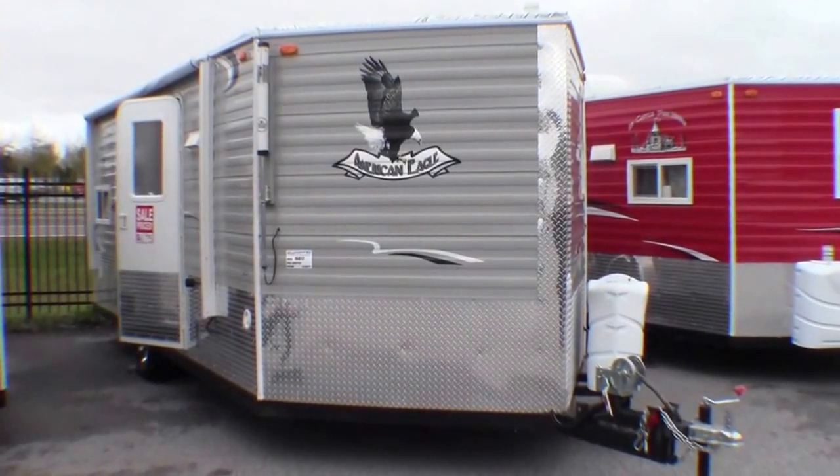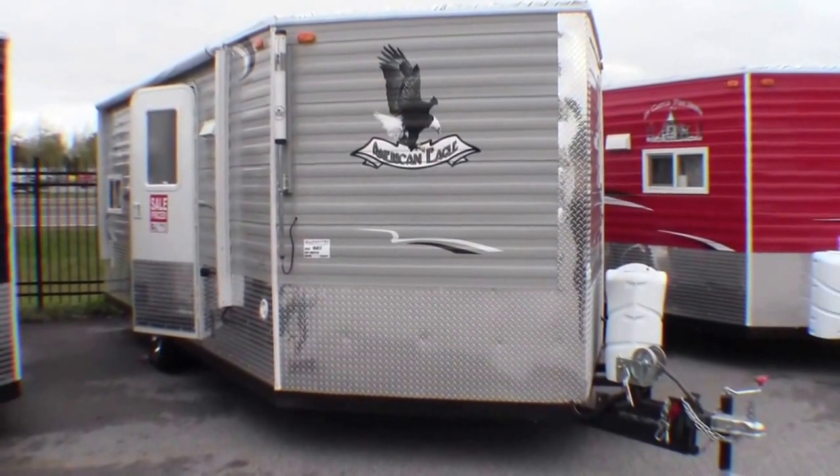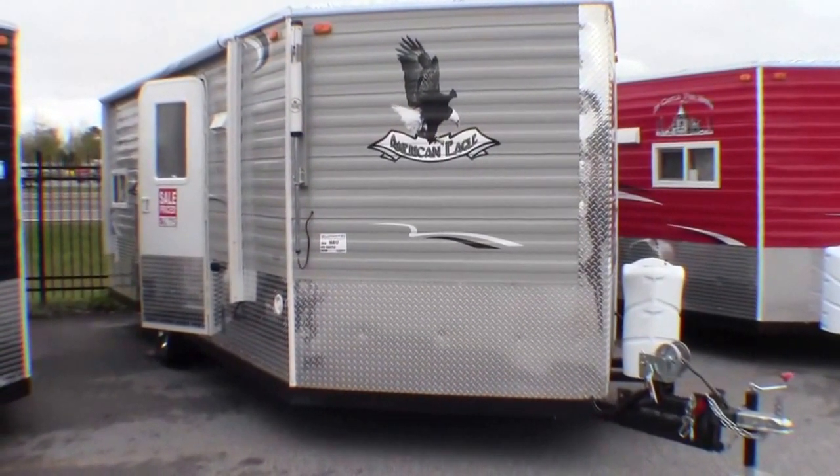Hello, my name is Andy Johnson. I'm at Bullion RV in beautiful Duluth, Minnesota. Today I'd like to take a little bit of time and show you our brand new 2014 Ice Castle.